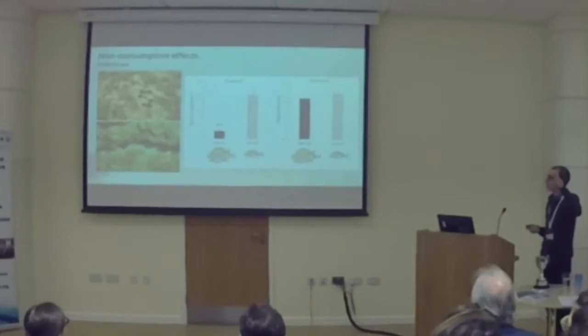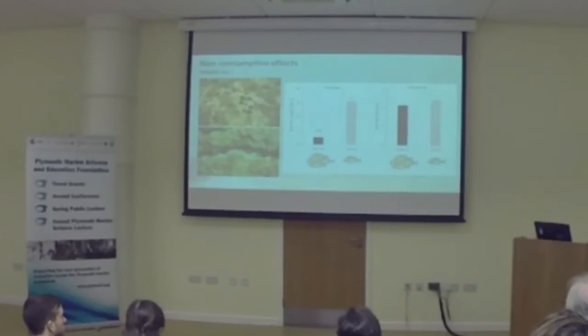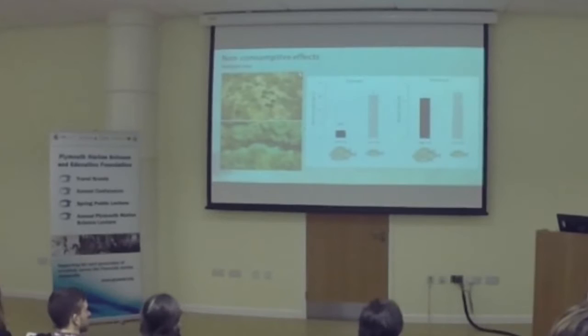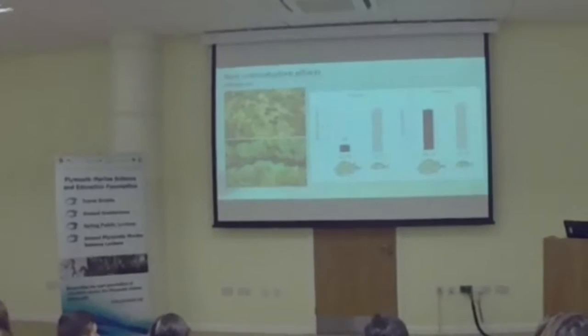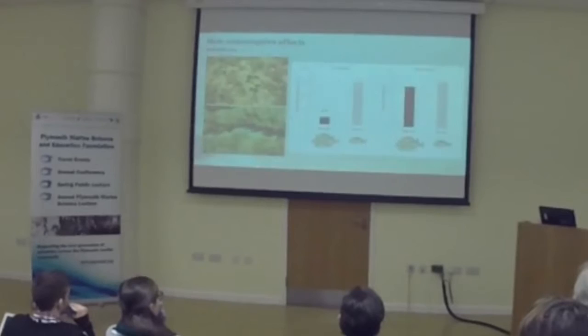Predators also play a very important role in determining the spatial distribution of sea urchins. Where there are fewer predators, we find higher numbers of sea urchins exposed — just feeding in the open, which is what this graph is telling us. However, interestingly, even in those sites urchins still use crevices and are still found inside refuges.